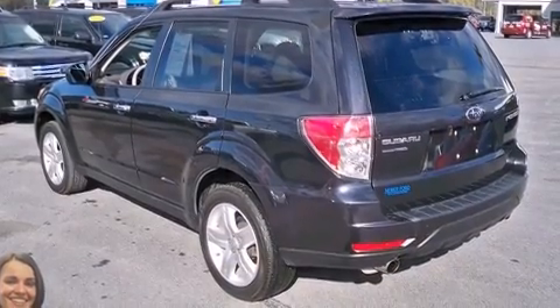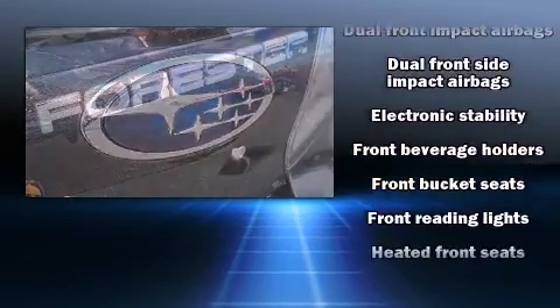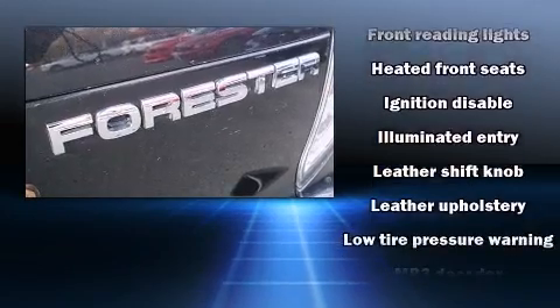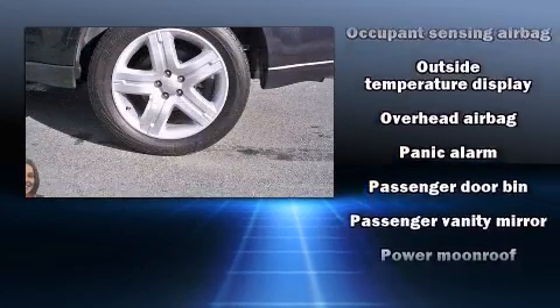Subaru ensures the safety and security of its passengers with equipment such as dual front impact airbags with occupant sensing airbag, front side impact airbags, traction control, brake assist, anti-whiplash front head restraint, a panic alarm, and 4-wheel disc brakes with ABS.